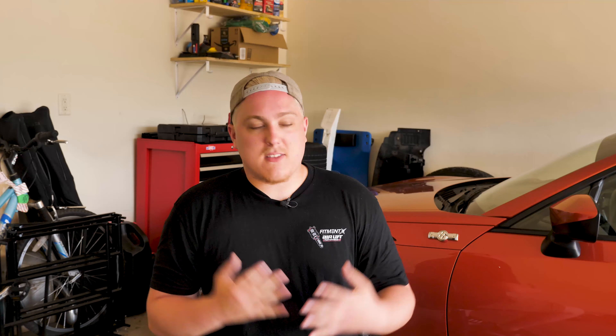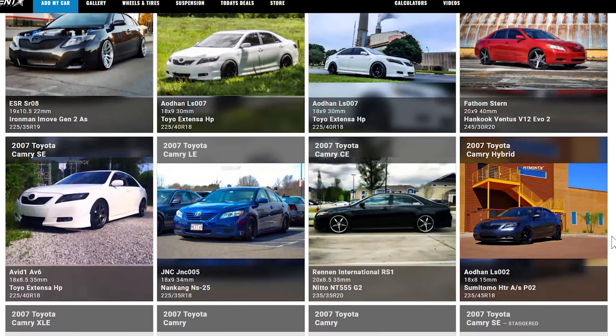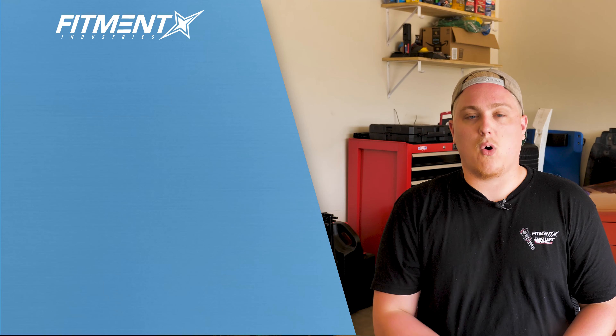So there you have it — some good solid examples sitting in the Fitment Industries gallery right now over at fitmentindustries.com for the Toyota Camry. Don't forget, if you didn't see anything you really liked here, feel free to check it out for yourself. We have over 200, almost 300 seventh generation Camrys in the gallery right now where you can check out all the wheel specs, tire specs, and suspension information, whether the fenders are rolled — all that sort of stuff, all available for free at fitmentindustries.com. And of course, wheels, tires, and suspension are all available there as well.